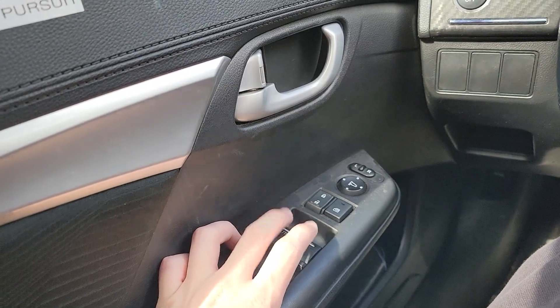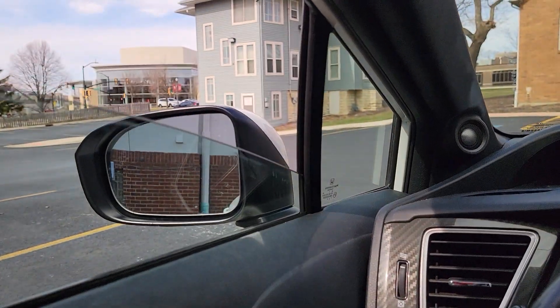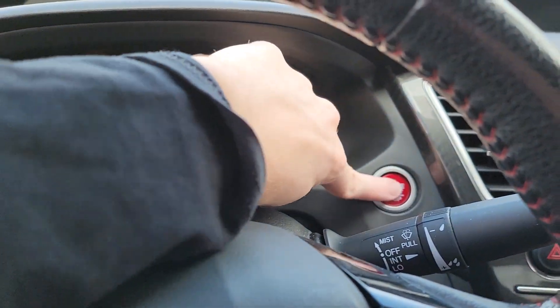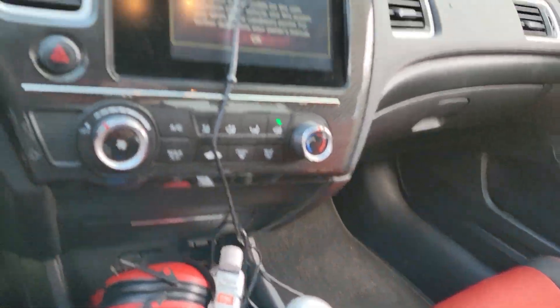I'm going to roll down the windows because it's a nice day out today, let some of that hot air out. Okay, starter up. Okay, we're in neutral.